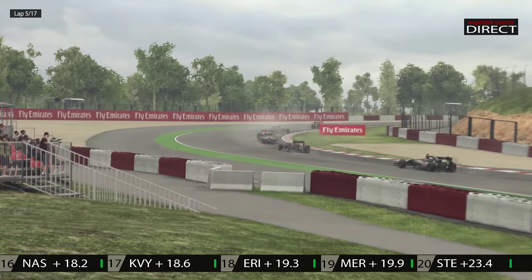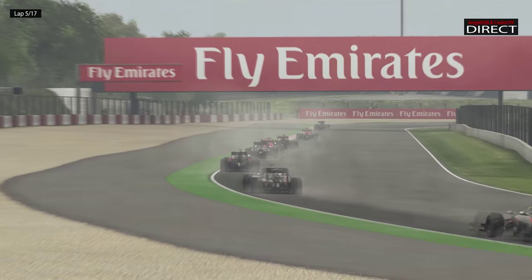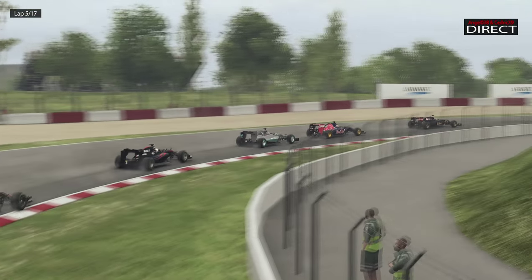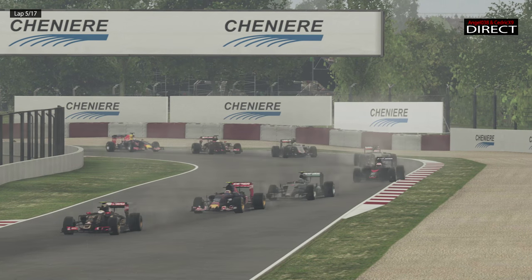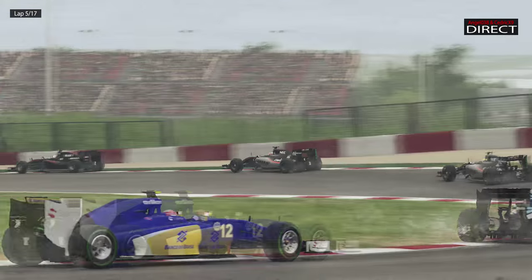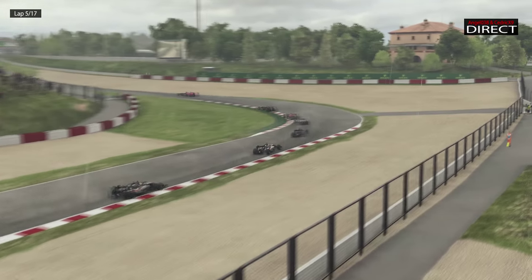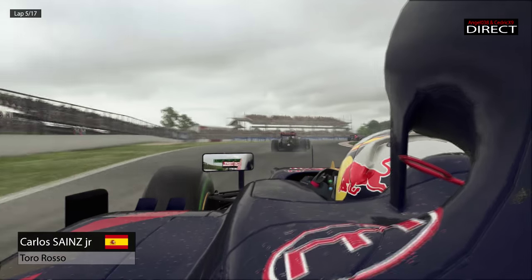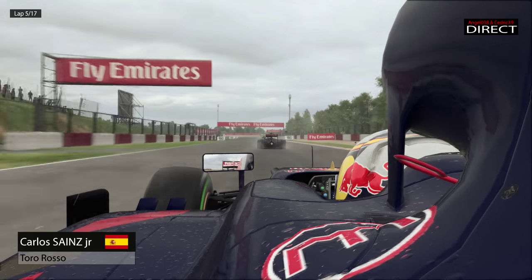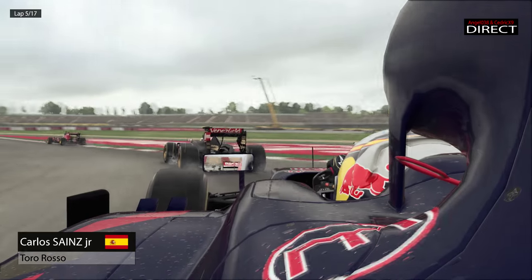Le classement a guère évolué. Daniel Ricciardo est toujours 17ème avec la Red Bull. C'est vraiment Daniel Ricciardo qui arrive à sauver les meubles chez Red Bull, mais c'est vraiment une saison très compliquée pour la firme autrichienne. La petite Toro Rosso marche bien mieux en ce début de saison — on a vu qu'à Bahreïn les deux voitures étaient dans le top 10. Pour une écurie vraiment de pointe, c'est très compliqué. On a l'impression que le châssis de la Red Bull est vraiment très bon, mais c'est le moteur Renault qui pêche en puissance.